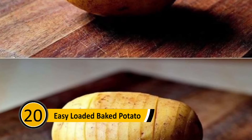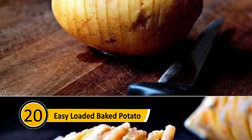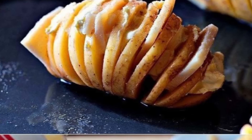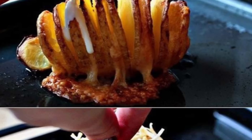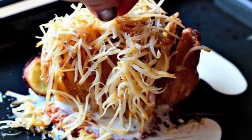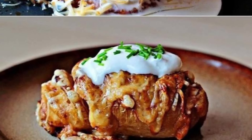Easy Loaded Baked Potato: If you love your baked potatoes with all the fixings, you can bake them right into the potato. Start by making slices into the raw potato, then fill in the slices with slices of cheese, sour cream, and bacon bits. Top the potato with shredded cheese and bake it in the oven. The result will be a loaded potato with all the best things baked right in.